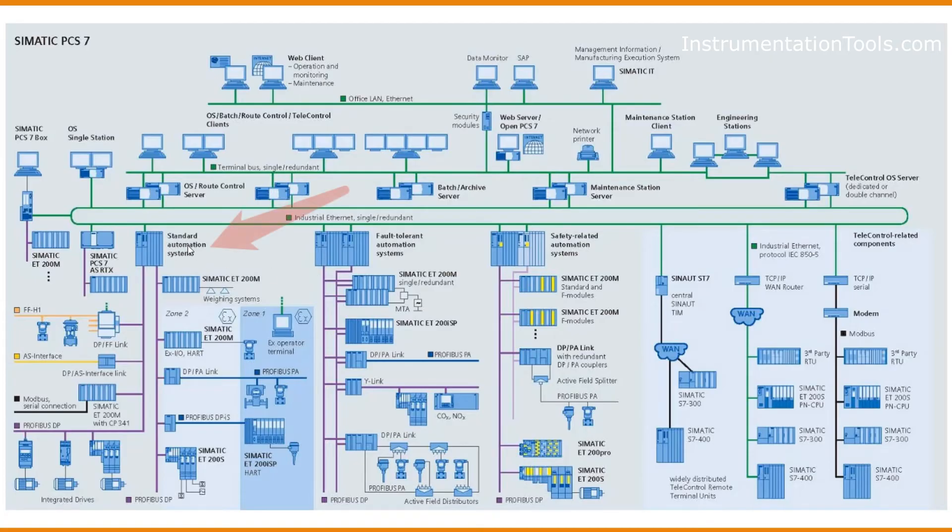The Standard Automation Systems, or AS, serve as the controllers of PCS7. We typically use 410, 416, or 417 PLCs, and generally for PCS7 we use the 410 PLC as the controller.